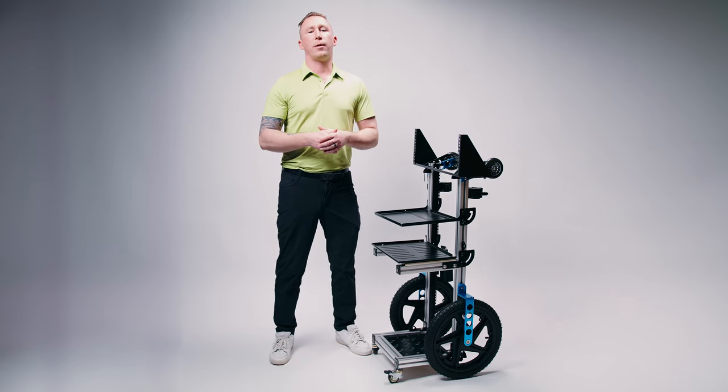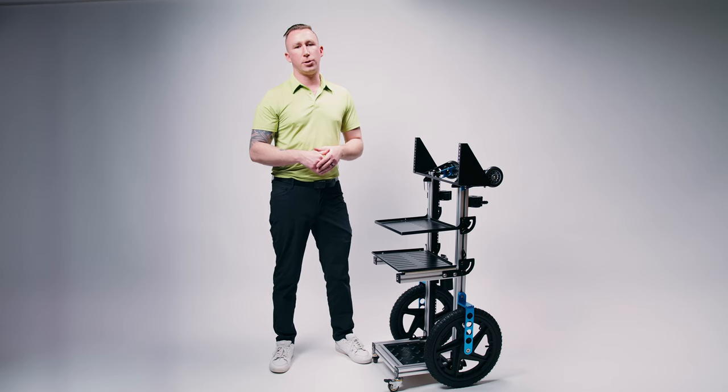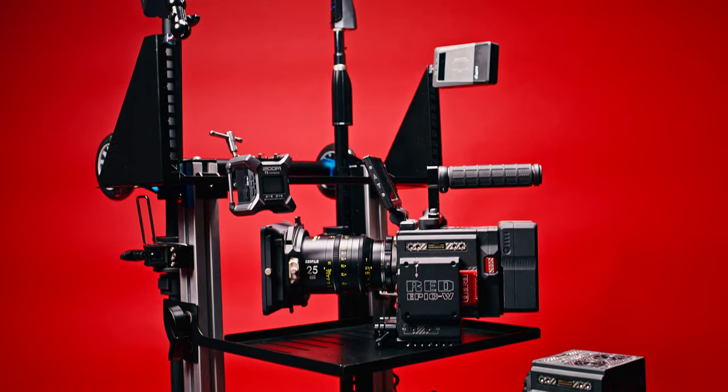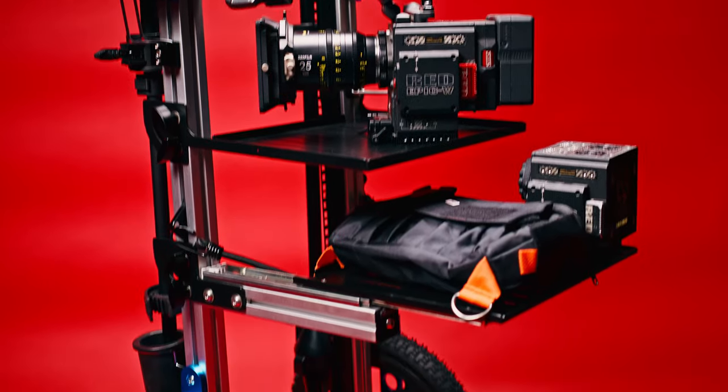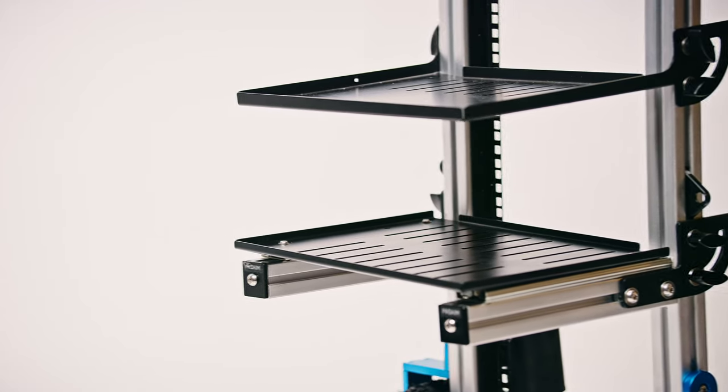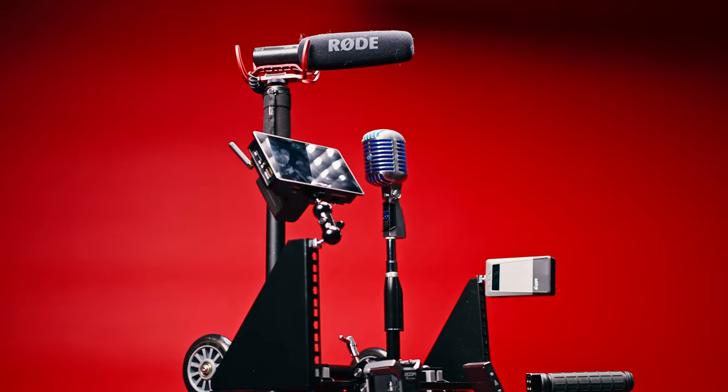Hi, I'm David Renna with Renovation Studios and today I wanted to introduce a unique product called the ProAIM SoundChief Cart — the ultimate channel cart for audio and video professionals. Engineered for versatility and durability, it's the perfect companion for sound mixers, ACs, boom operators, and sound utility personnel.